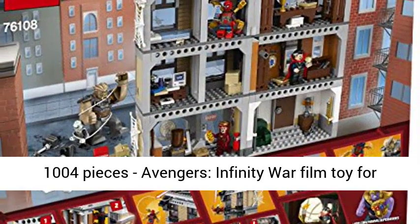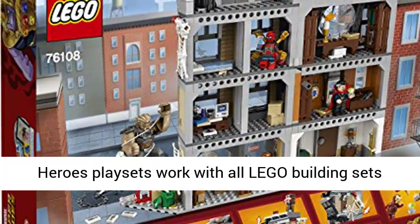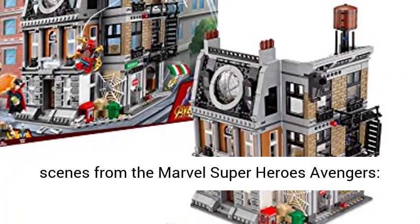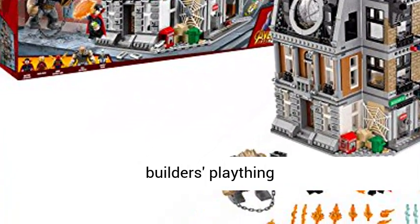1004 pieces. An Avengers Infinity War film toy for girls and boys aged 8 to 14. LEGO Marvel Super Heroes playsets work with all LEGO building sets for innovative building. Recreate thrilling scenes from the Marvel Super Heroes Avengers: Infinity War film with this action-packed plaything.